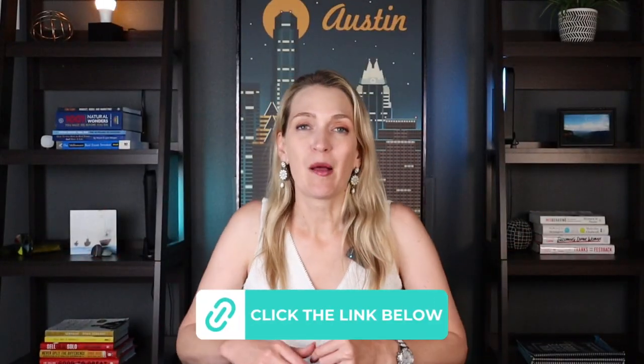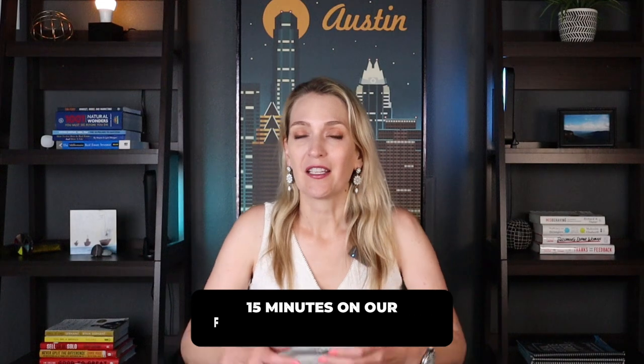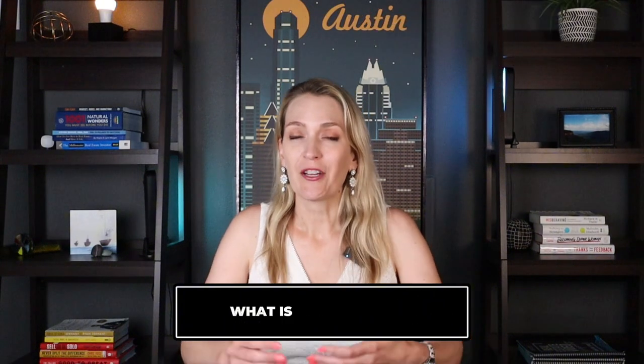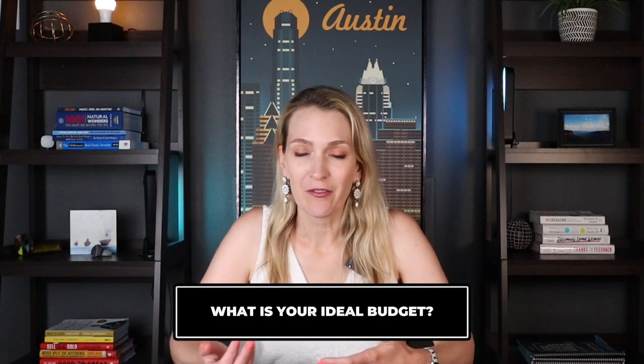To begin, you would click the link in our caption below — that's going to book an appointment on my calendar. You can also just call us at the phone number below. We usually like to spend about 15 minutes on our first initial consultation. The purpose of the buyer consultation is to find out what your actual goals are in making a purchase, what your timeline is, what's your motivation, and also what your ideal budget is that you're comfortable with.